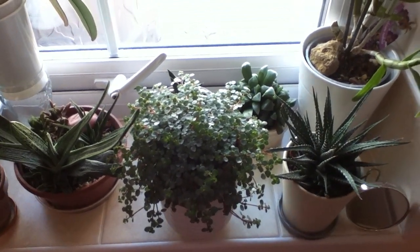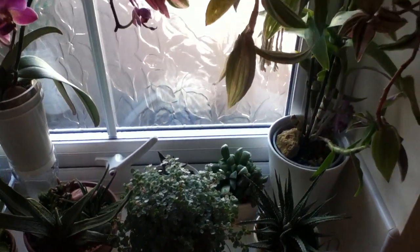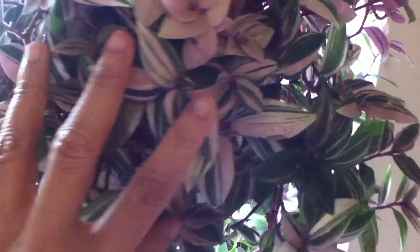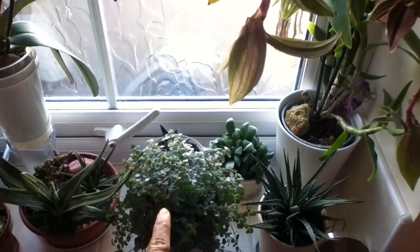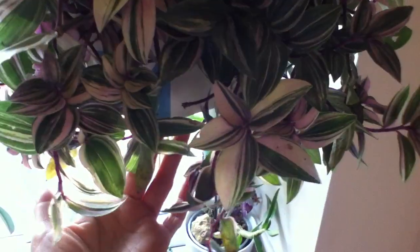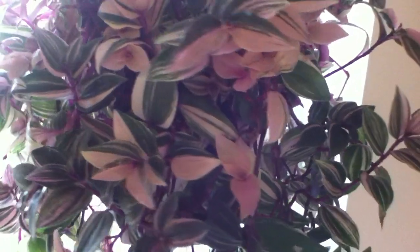Hi guys, Primrose here, and welcome back. A while ago I featured this beautiful plant in one of my previous videos — this is my Tradescantia tricolor. It used to be living down there, but it's growing so big and looking beautiful as a trailing plant, so this is a short update on this plant.